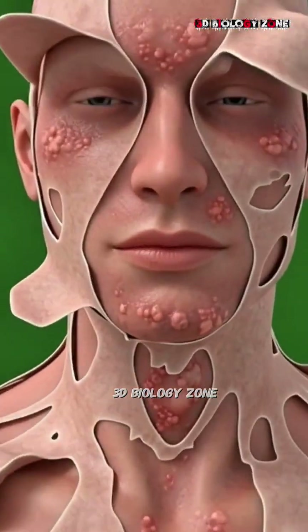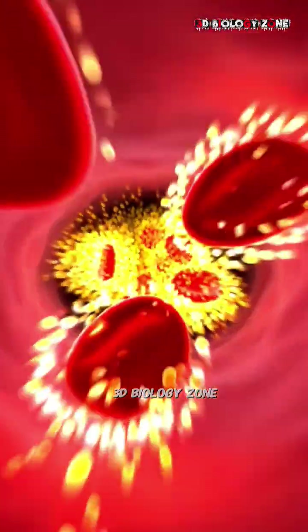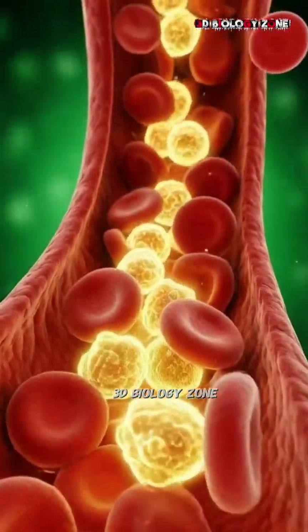But for some, this same mango may irritate the stomach, inflame the skin through allergies, or create a sudden rush of glucose in the blood, briefly dimming the body's energy.